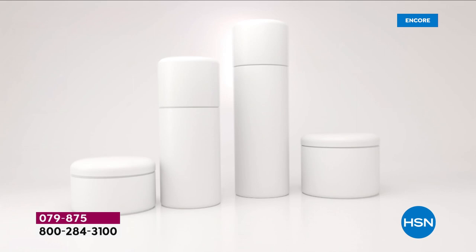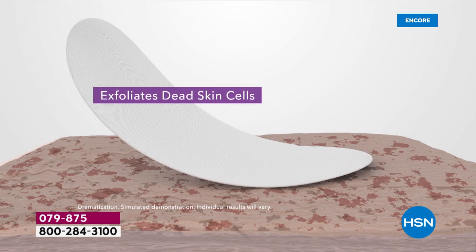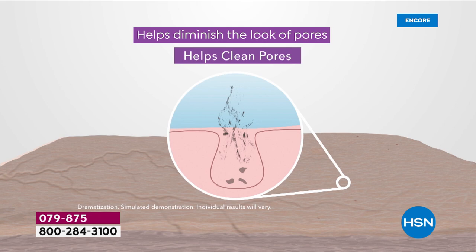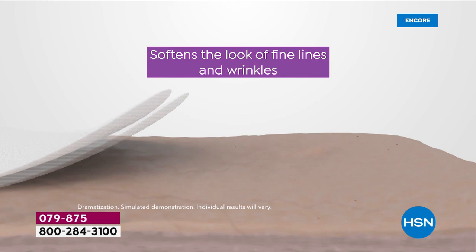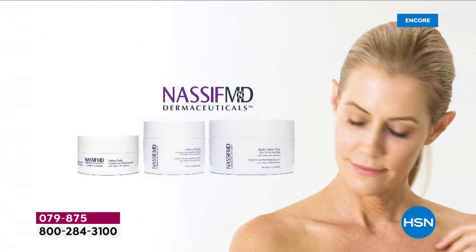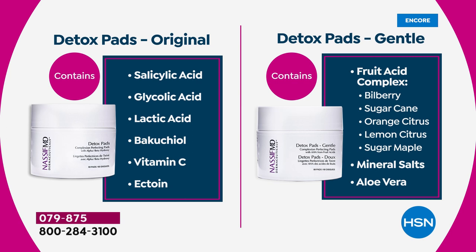Even if this is your one-and-done product: it exfoliates all dead skin cells, removes debris and makeup 108% better than soap and water, cleans out the pores so they shrink, helps with skin texture and tone, smooths fine lines and wrinkles, and hydrates without stripping natural oils. This is why it's our number one best global seller. Some patients said they don't get along with salicylic or glycolic acid.